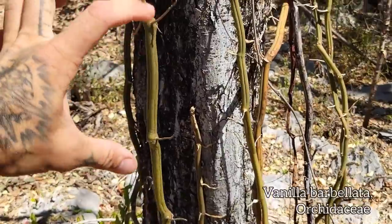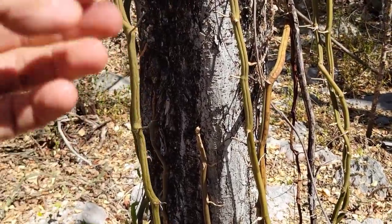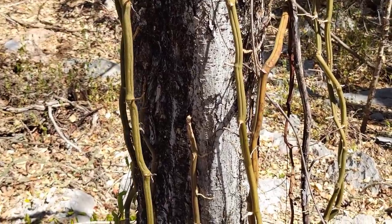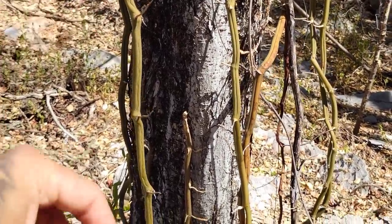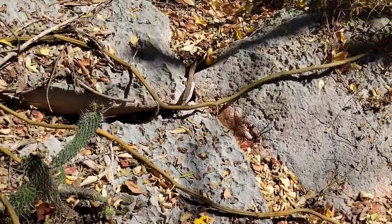And the fruit, when it matures, is like a little red pod with a gelatinous mixture in it, with thousands of tiny seeds. That gelatinous stuff probably helps it adhere — I believe they germinate terrestrially.